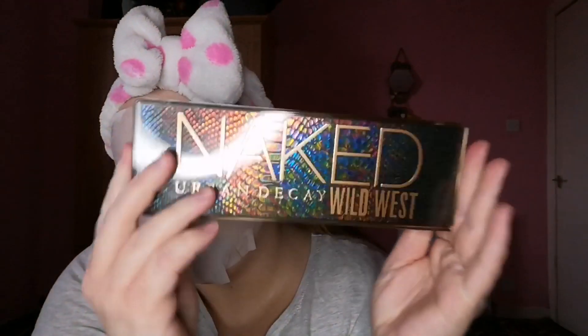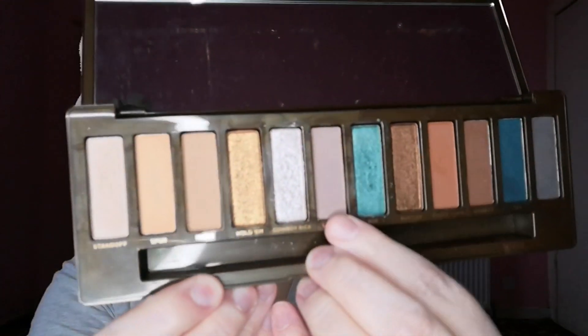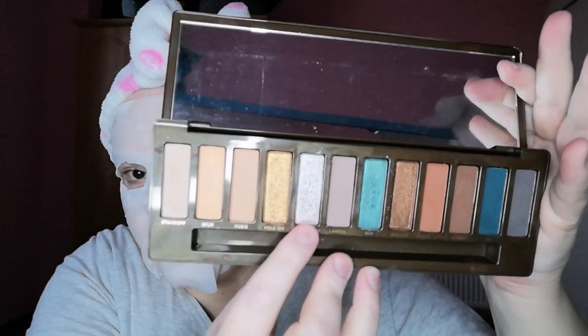I did a makeup look today using my Naked Wild West palette - if you want to see it, it's over on my Instagram at makeupwithjulie44. I'd love to have you follow me over there. I'm hoping when I hit 1,000 followers I can do a little thank you giveaway. My old account got hacked when I was at a couple of thousand, so it's taken time to build back up, but I'm at 700-something now. I love the look I created with this palette - I used three shades plus two topper shades and I really loved how it turned out.